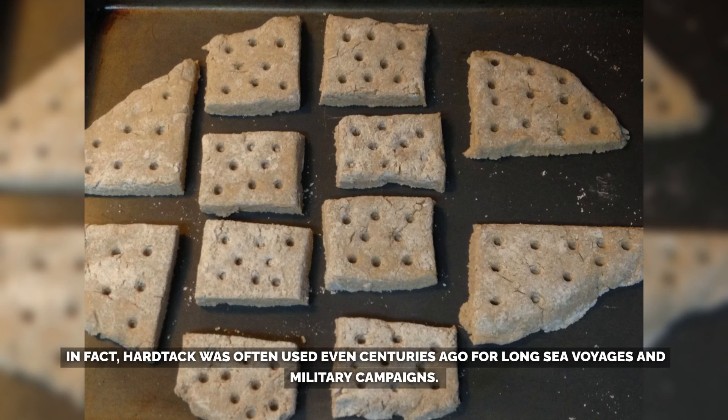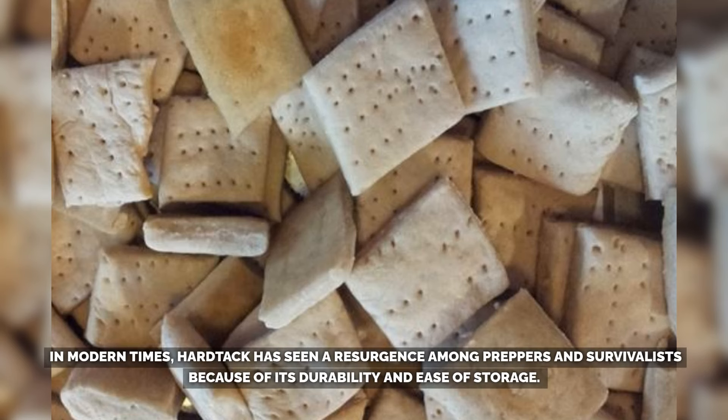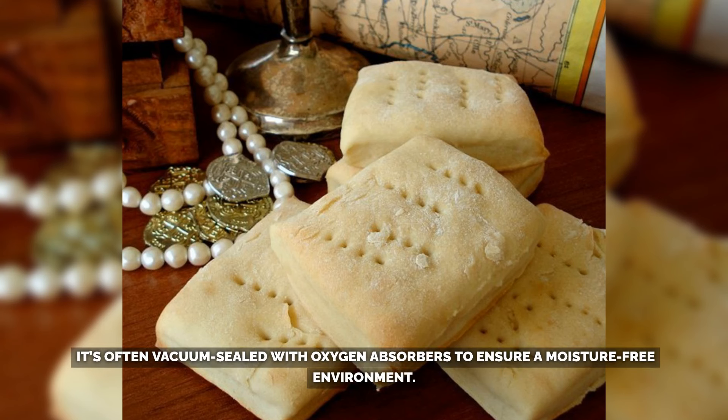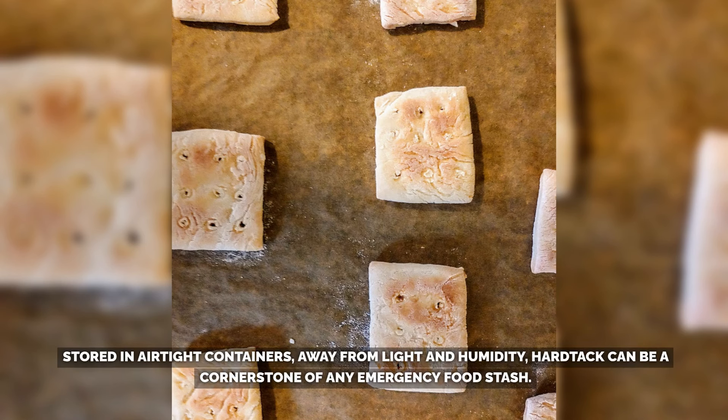In fact, hardtack was used even centuries ago for long sea voyages and military campaigns. Sailors in the 18th and 19th centuries, as well as Civil War soldiers, relied heavily on it. In modern times, hardtack has seen a resurgence among preppers and survivalists because of its durability. It's often vacuum-sealed with oxygen absorbers to ensure a moisture-free environment. Stored in airtight containers, away from light and humidity, hardtack can be a cornerstone of any emergency food stash.